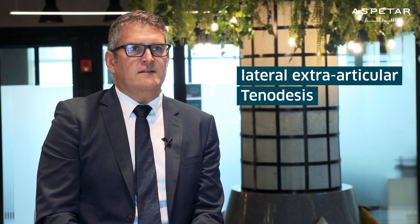Hi, I'm Alan Getgood. I'm a consultant, a knee surgeon and chief of surgery here at Aspatar. I'm going to briefly talk about anterolateral stabilization, or the use of lateral extra-articular tenodesis in the treatment of ACL injuries.